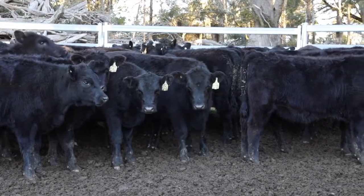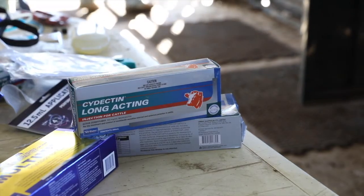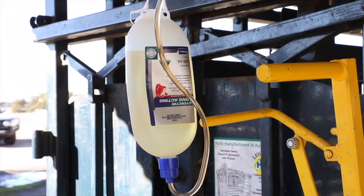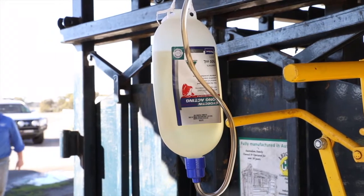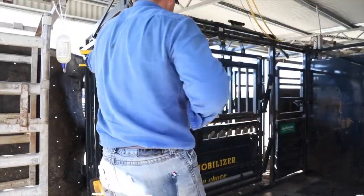Cydectin Long-Acting is a unique formulation administered as a subcutaneous injection into the back of the ear towards its base. This is a very easy process and is done to ensure that it minimizes the risk of carcass damage. Cattle should be restrained in a head bale and weighed to determine the correct dose.